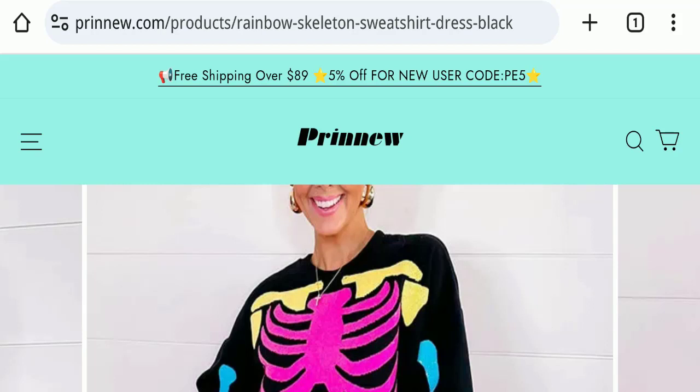Hello everyone and welcome back to my YouTube channel, Scam Advice. Today's video is about a Rainbow Skeleton Sweatshirt Dress review. We are going to provide you with an unbiased review. If you are going to buy any product from this website, or if you have already experienced fraud, not received the product, or got a damaged product, please watch this full video to find out how to get your money back.